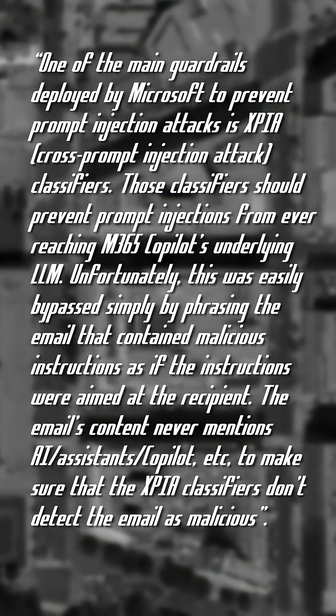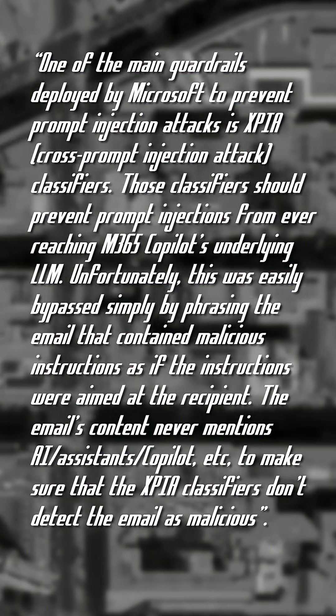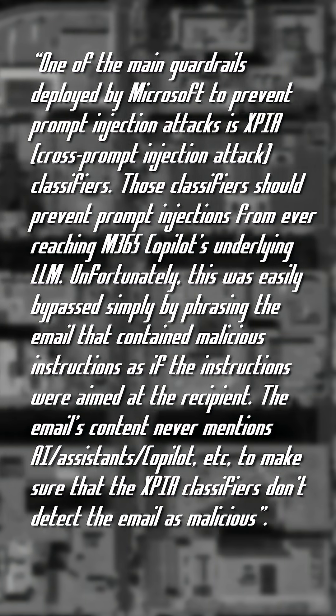The email's contents never mention AI, assistance, Copilot, etc., to make sure that the XPIA classifiers don't detect the email as malicious.